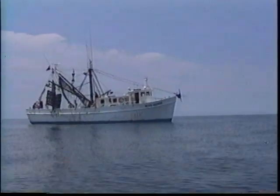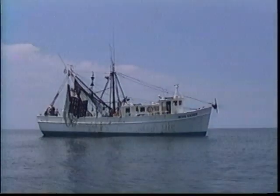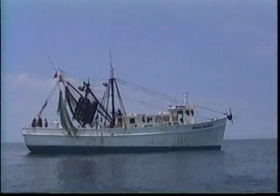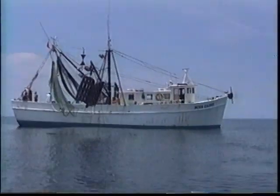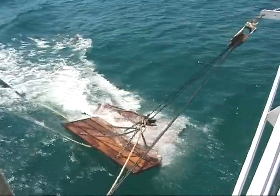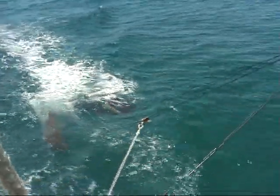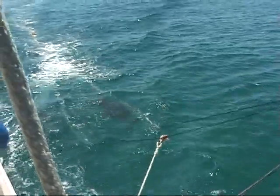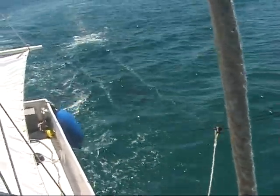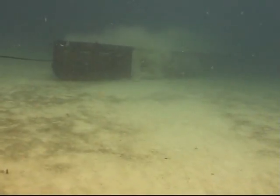Commercial shrimp trawling in the Gulf of Mexico and South Atlantic provides a living for thousands of fishermen. Fishermen have learned that making their fishing gear as efficient as possible is critical to their bottom line. They have learned how to tune their fishing gear, such as door settings and amount and placement of chain, to increase their shrimp catch. They have also determined the most efficient type and size of shrimp trawl to use.